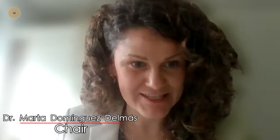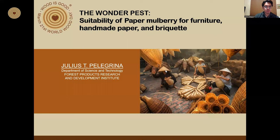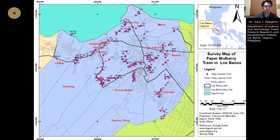We are staying in the Philippines and I want to welcome Julius Pellegrina. Good day everyone, my name is Julius Pellegrina from the Department of Science and Technology Forest Products Research and Development Institute Philippines. For this year's World Wood Day online symposium, let me present the wonder and pest suitability of paper mulberry for furniture, handmade paper, and briquette.